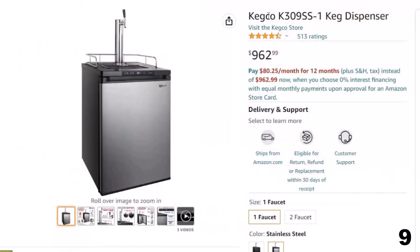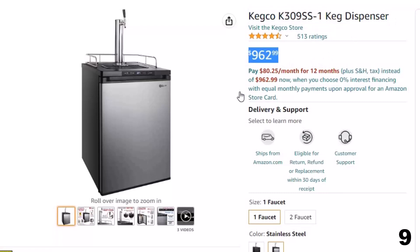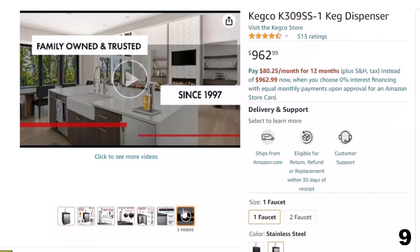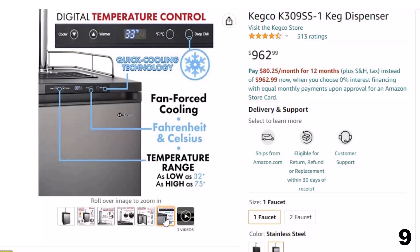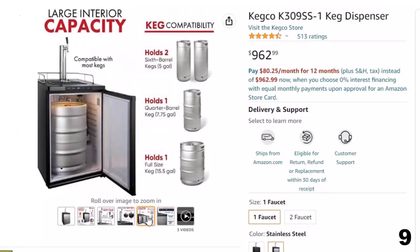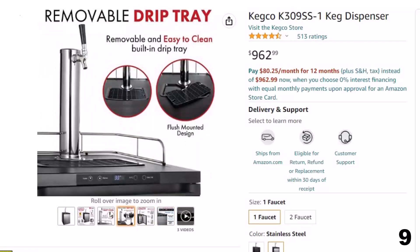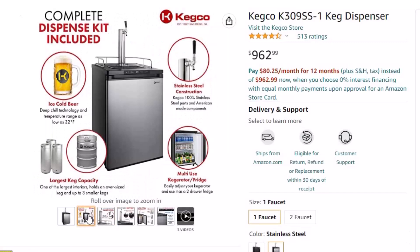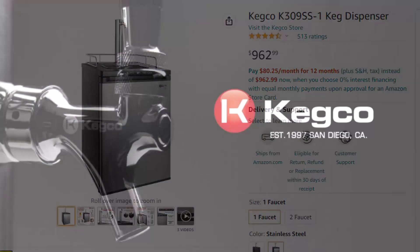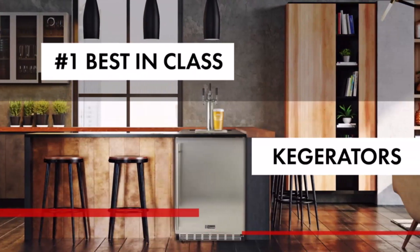Number 9: Kegco K309SS1 Keg Dispenser — now you can get it at around $963. This elegant and energy-efficient freestanding K309SS1 digital keg beer refrigerator from Kegco features high-quality and attractive styling, as well as digital temperature control that gives you a wider available temperature range and allows you to easily view your temperature settings in Fahrenheit or Celsius and adjust it up or down at the push of a button. These keg beer coolers also have convenient additions like removable and easy-to-clean drip trays, easy rolling casters, and a chrome guard rail that prevents your glasses from sliding off the top of the kegerator.